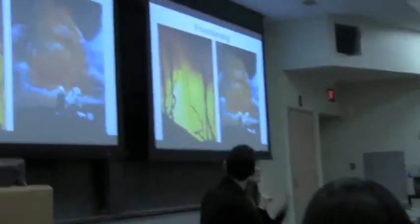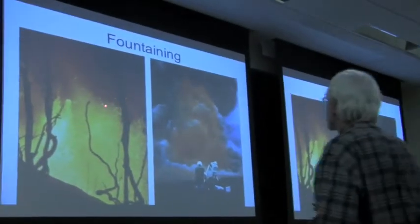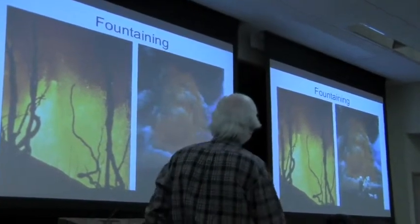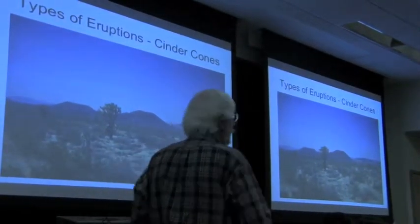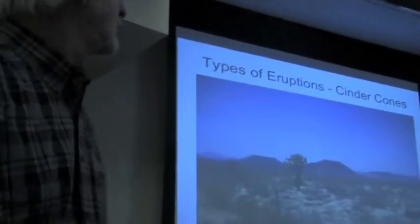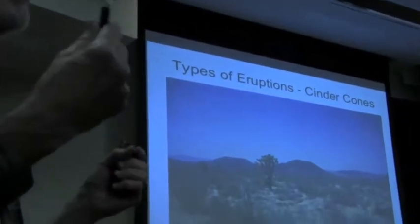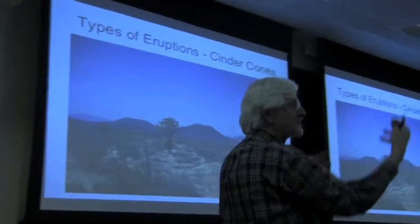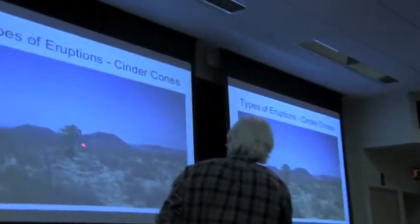Look at all the fountaining — people taking pictures and documenting this. It's blowing up — volcanic cinder going up, liquid, coming back down, raining down on the earth. When you have fountaining, you create a unique basalt volcano made out of volcanic cinder. It's called a cinder cone — you could run right up these.